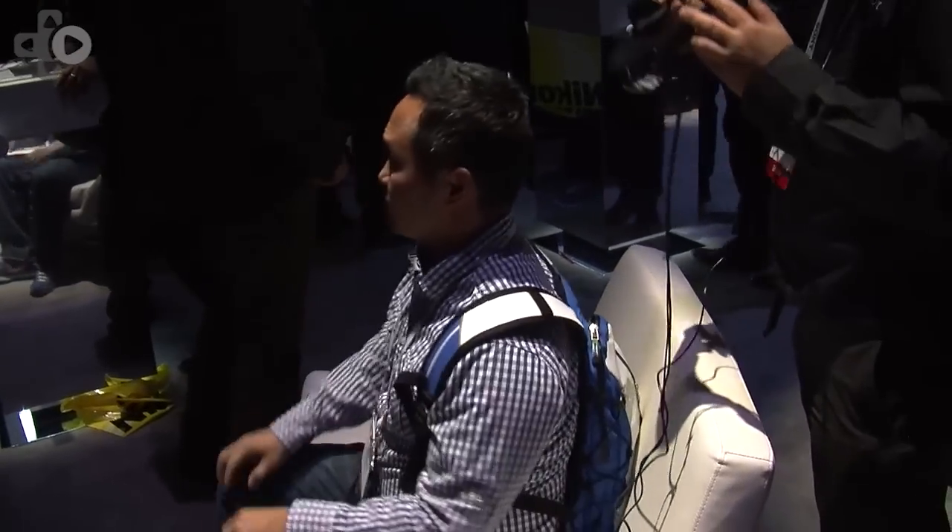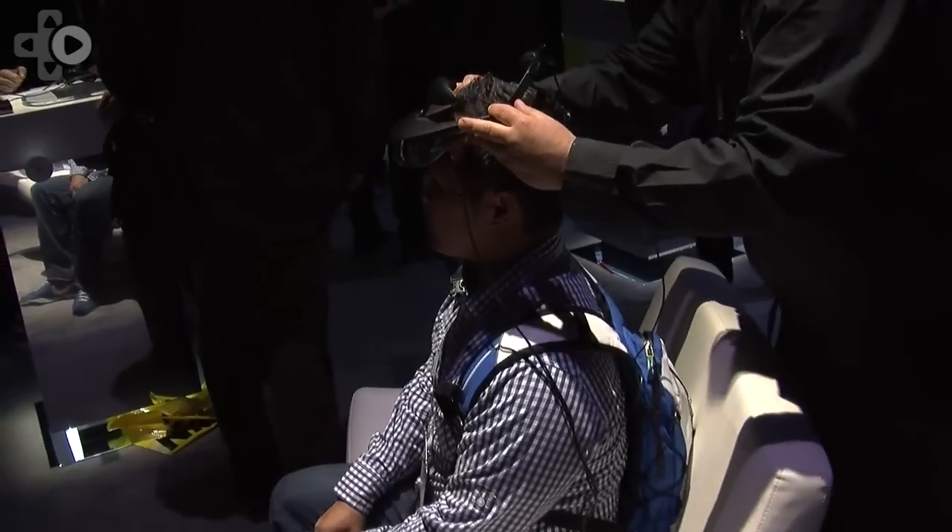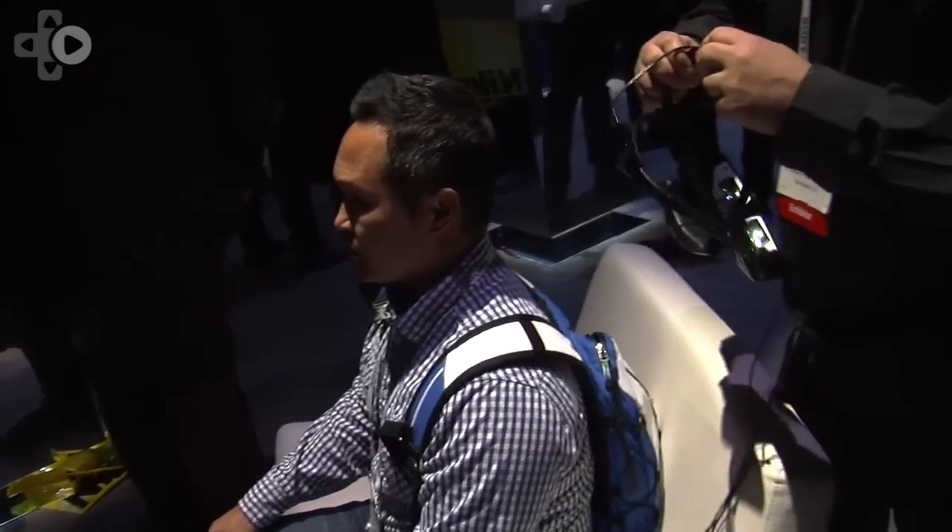Justin Miu here at CES 2014. We're in the head mounted display area and we have a lot of exciting technology to show. What we're displaying is our third generation head mounted display — the model is HMZ-T3W. Along with that, we're demonstrating a prototype head tracking technology.